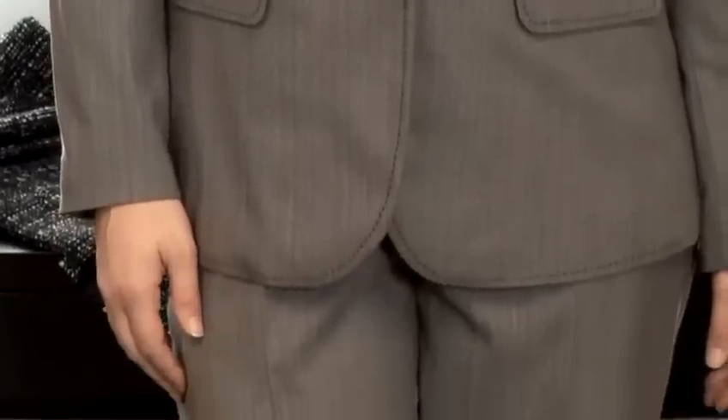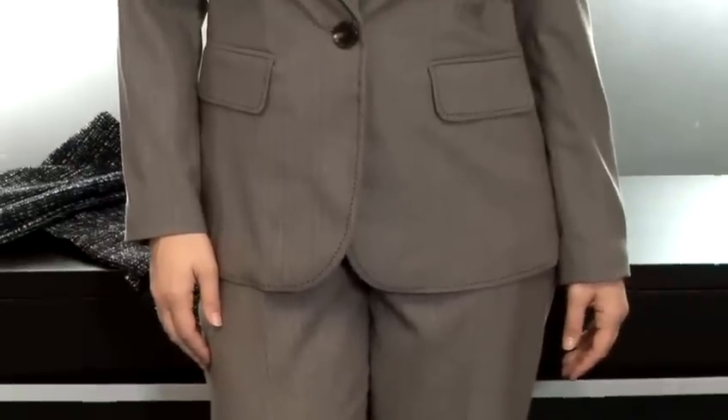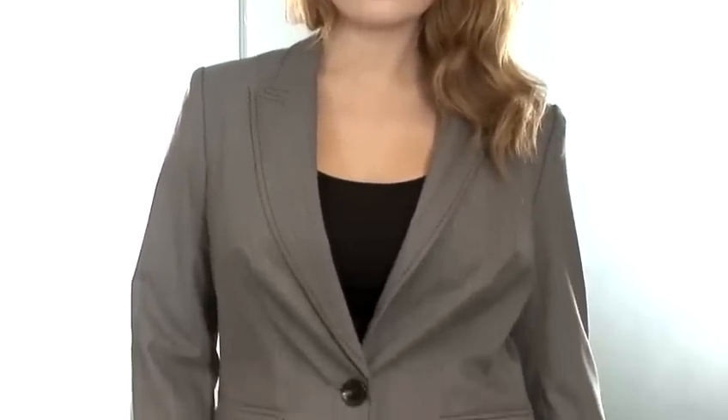By choosing a suit jacket with good seam detail that draws you in at the waist, you can create for yourself an hourglass figure, even in something that's not considered particularly feminine.